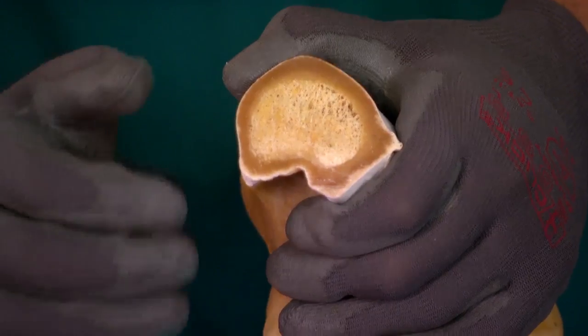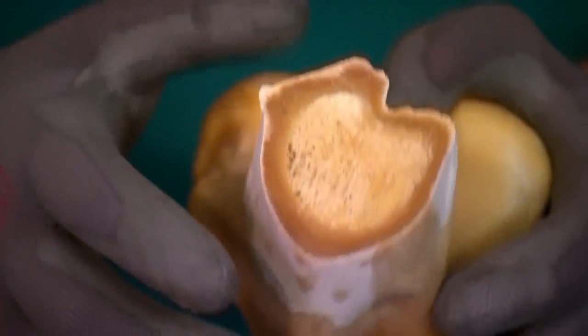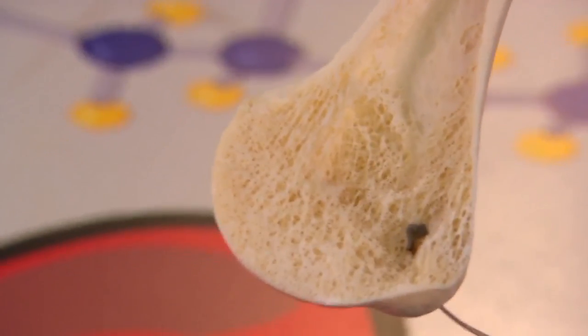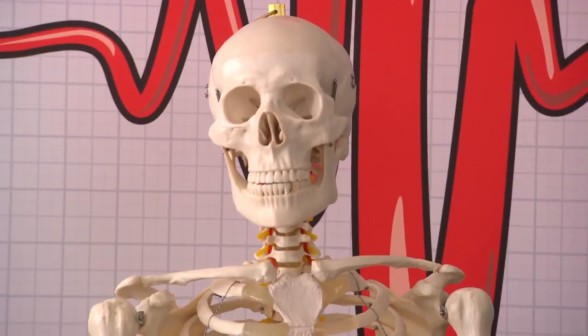So it looks like rock, but actually your bones are as alive as any other part of your body. Inside the bone is a web of fibres, and that's what gives bones their amazing strength. These spongy fibres can absorb lots of pressure, meaning our skeleton is one of the toughest parts of our body.